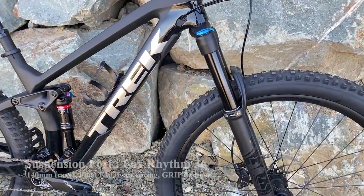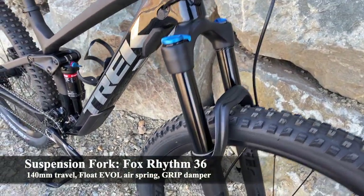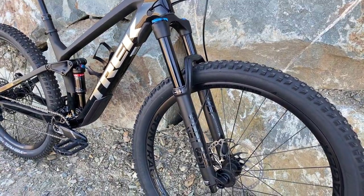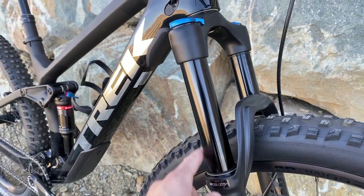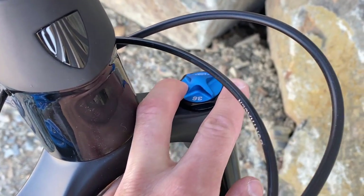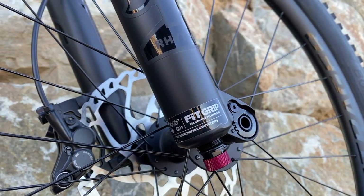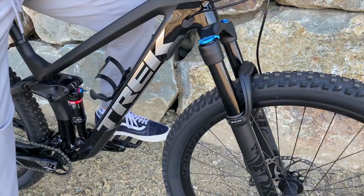Now let's talk about the suspension. Up front we have a Fox Rhythm 36 — pretty much the lowest Fox 36 you can get, only available stock on a bike like this. Not the highest spec, but kind of expected for the 9.7. It does have 36mm stanchions, which is great to see — a nice strong fork. It has 140mm of travel, perfect for the trail range. On the left side you add air, and on the right side is a basic compression damper — essentially a lockout with infinite adjustment. It also has rebound adjust on the bottom and a 15mm thru-axle. Overall a nice suspension fork — nothing to write home about, but cool to have a 36 on this bike.